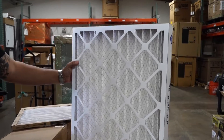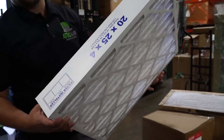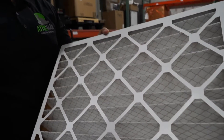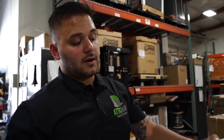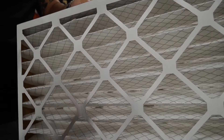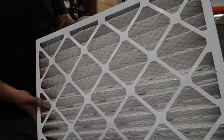If you have something called a media filter — it looks like this. This is a four inch thick filter, and these are usually recessed inside of an air filter cabinet, either in your closet where your furnace is located or up in the attic. These ones are capable of catching about 40% more pet hair, dust, dandruff, things like that. And you don't have to change them as often — these only have to be changed every nine to 12 months, depending on your living conditions in your home.